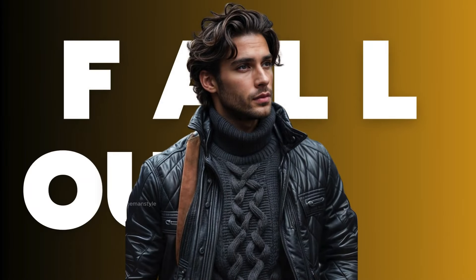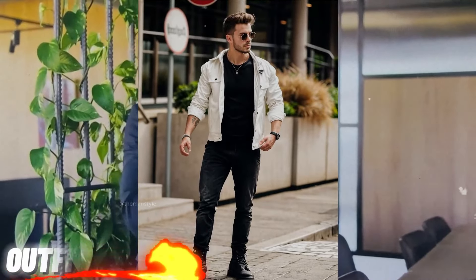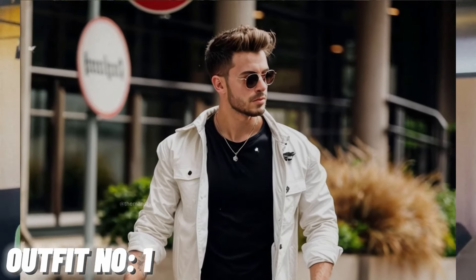New attractive fall outfit ideas for men. Outfit number 1: white jacket with black pants and black shoes.